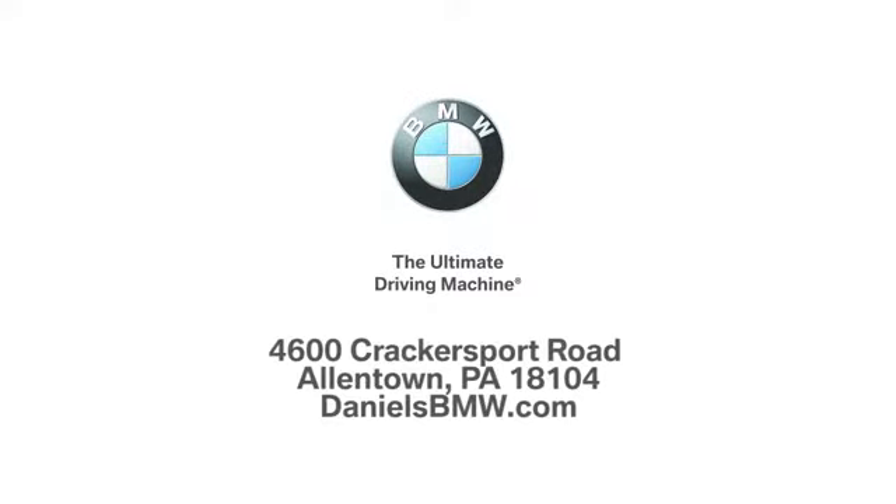Welcome to Daniels BMW at 4600 Cracker Sport Road in Allentown, Pennsylvania.